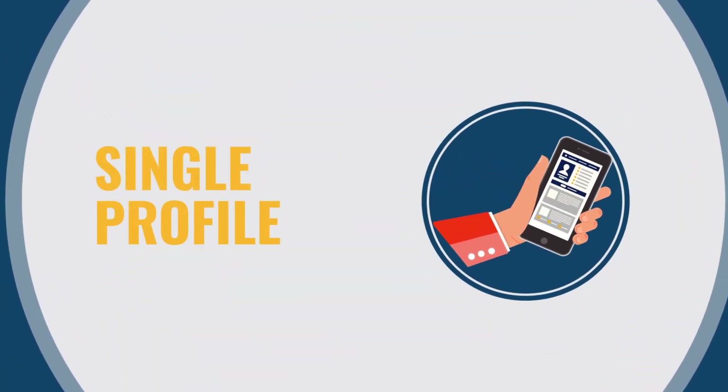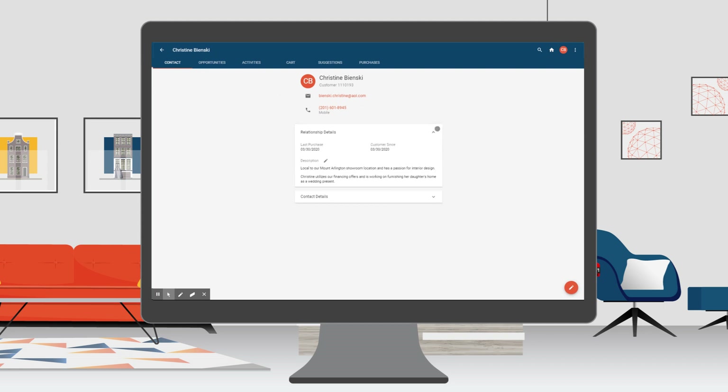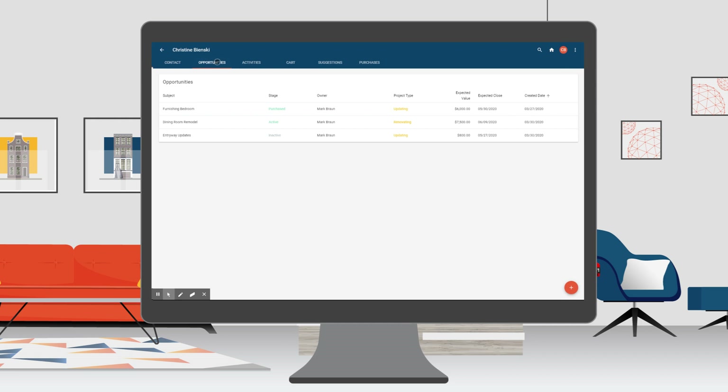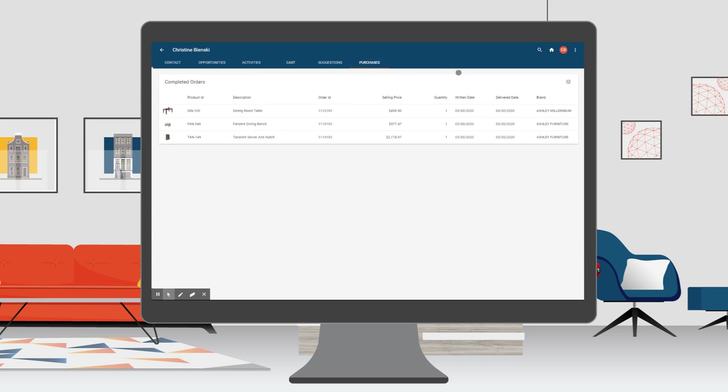Your customer is engaging across channels. Ensuring that a single profile accounts for interactions that occur in-store and online is crucial for a holistic view of that customer. To get to know an individual, CXM needs to include both demographics and personality notes that will track the style choices and life stages that tell the story of that person.